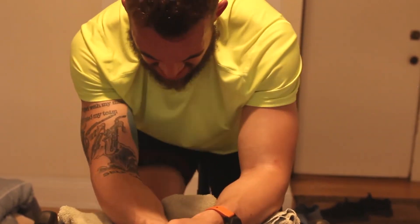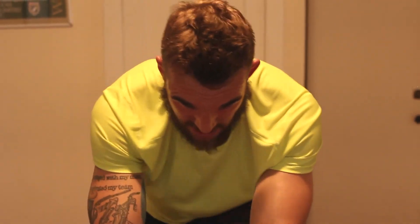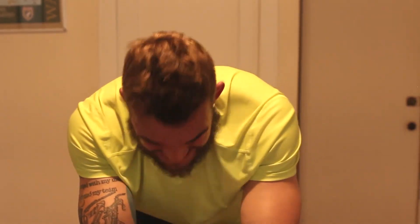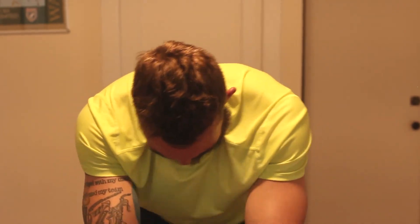One minute left — almost at 100 RPM. Thirty seconds — heart rate 181. And done! New FTP: 268. Let's go!